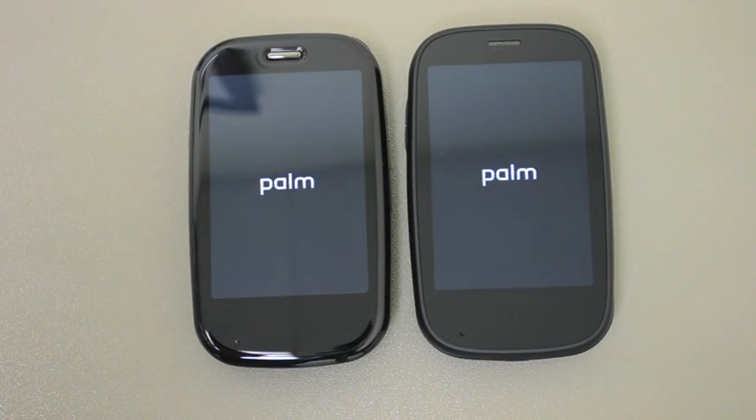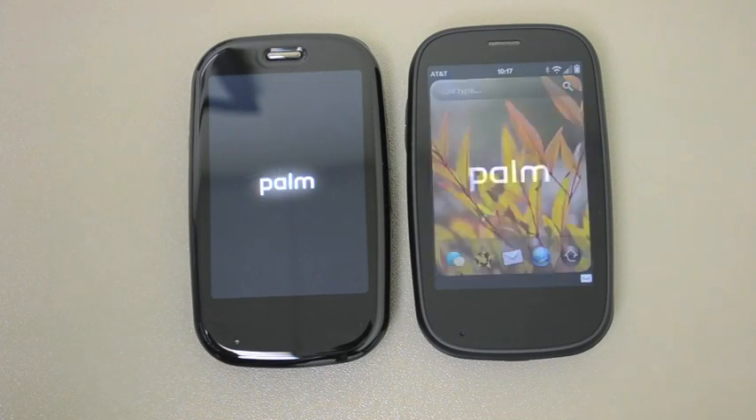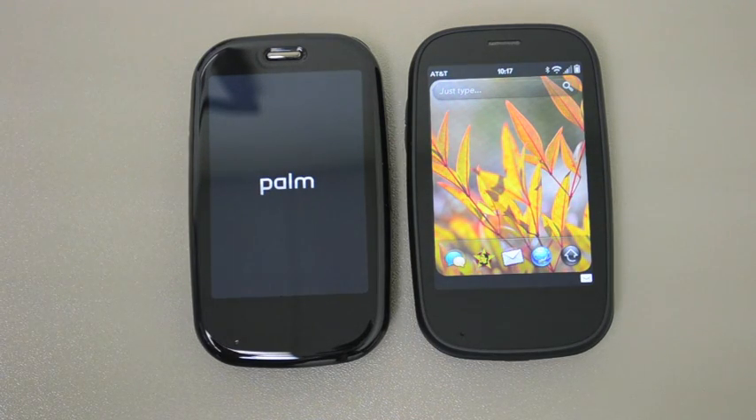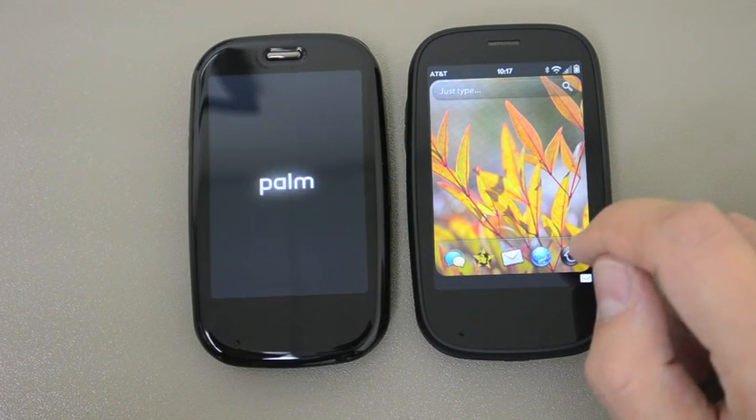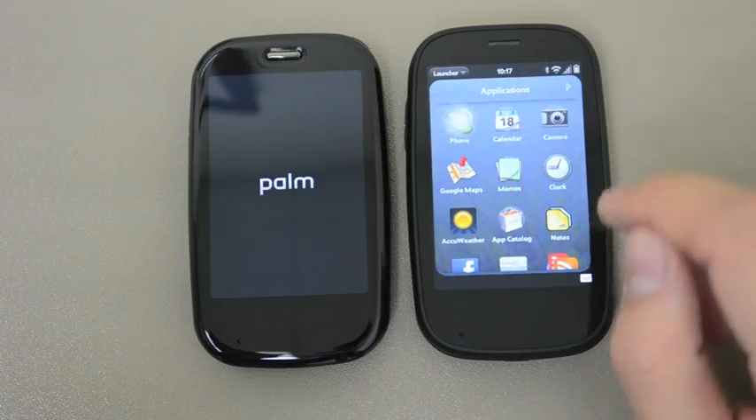And we're still booting up. WebOS takes a long time. Look at that — there we go. WebOS 2.0 is fully booted and we'll just wait for WebOS 1.4.5 to join the club. Are you excited yet? It is pretty exciting. Alright, well this is clearly going to take a while so let's just start opening apps on the WebOS 2.0 device.